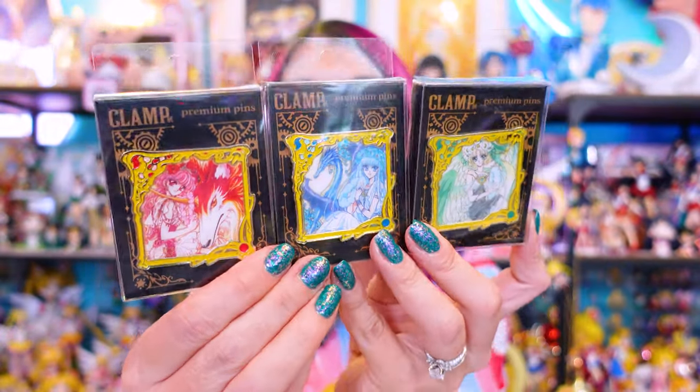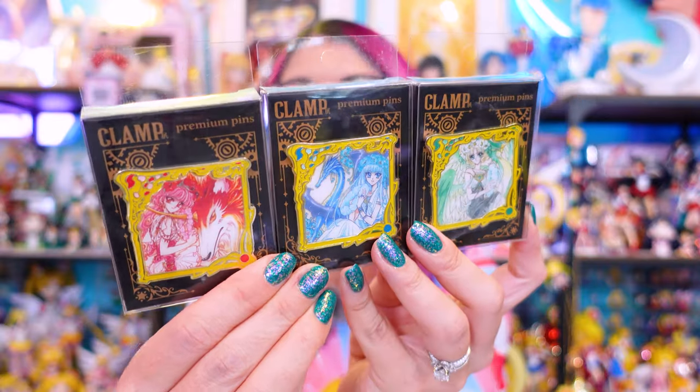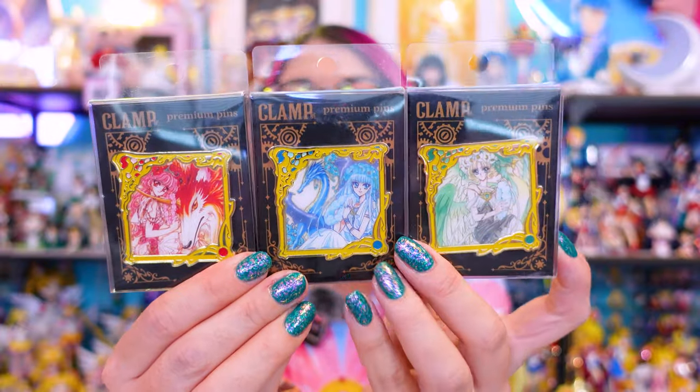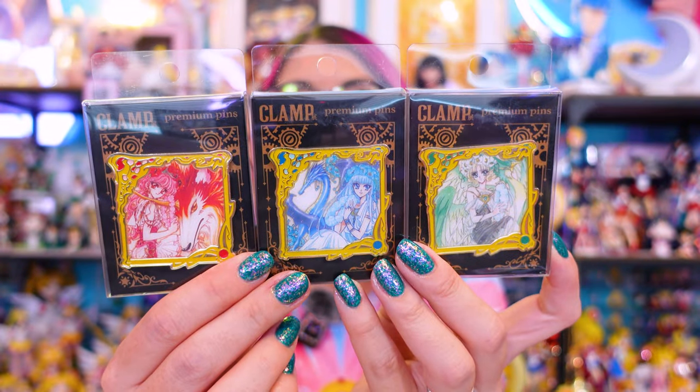Last but not least, I have these three enamel pins and they are really pretty — from Magic Knight Rayearth. I wasn't sure what to expect because the promo photos were just the artwork, so I didn't know how big they'd be. These are enamel pins, gold on the outside, featuring the three main characters: Fu, Umi, and Hikaru — I think I just pulled that out of my brain from when I was a teenager! I really like that they use gold metal, and they have this beautiful UV print of each character in their princess forms. They look so beautiful.